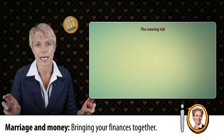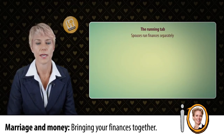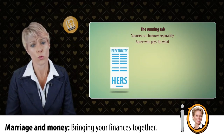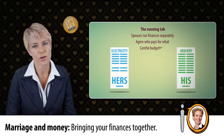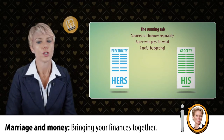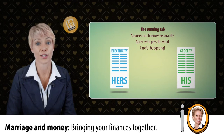Some couples work with the running tab. If you decide to keep your finances separate, then you need to have an arrangement as part of your monthly budget as to who covers which expenses. For example, one spouse may pay the rent or mortgage and household insurance, whilst the other pays for groceries and utility bills. This arrangement only rarely works if you have sat down and worked out a proper budget. You need to know realistically what groceries cost each month and what you expect to pay for electricity and water.